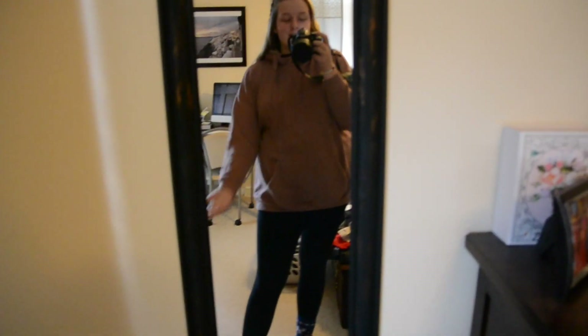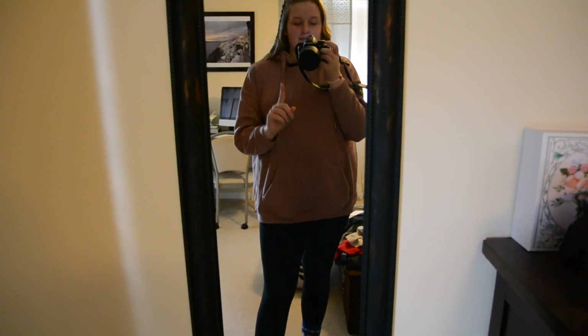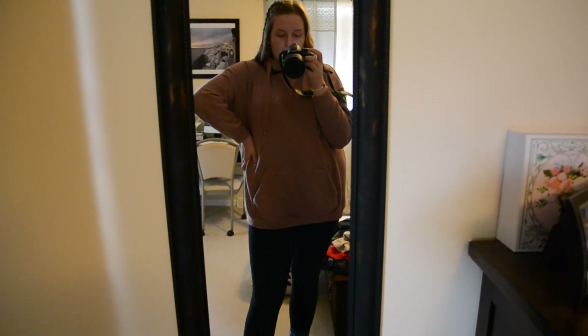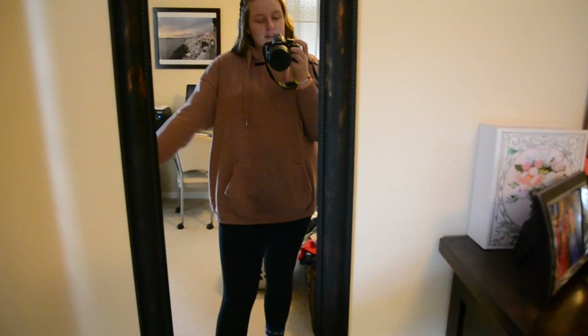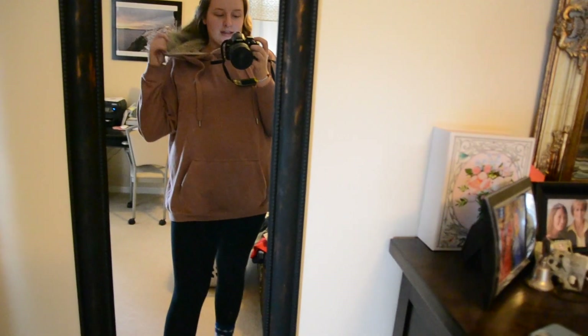Hi guys, it is Wednesday and this is my outfit. Wednesday is another chill day — I just have one class like on Monday and then come home and do some homework. This sweatshirt is from Aerie; I love it, it's one of my favorite things. It has fur inside the hood and inside the pocket.